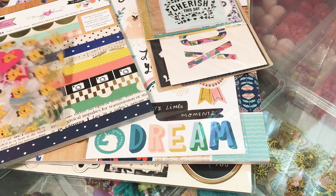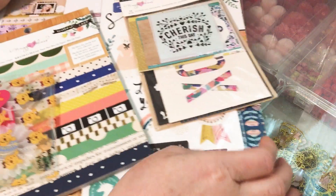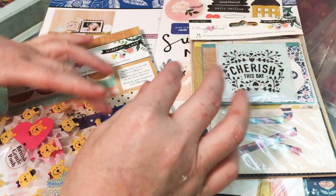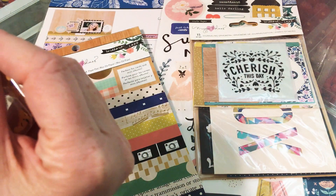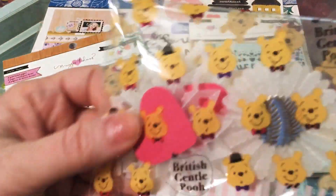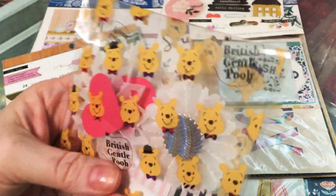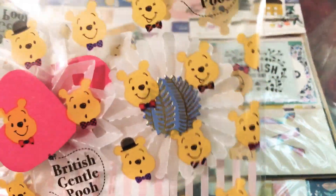Hey everybody, I'm back with a de-stash from Instagram. I follow her de-stash — I cannot remember what her name is — Gabby. She's on Instagram and I'll put her name in the description so you can go follow her. But she gave me this as a thank you.